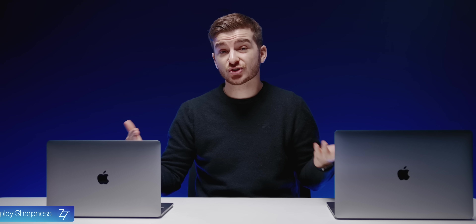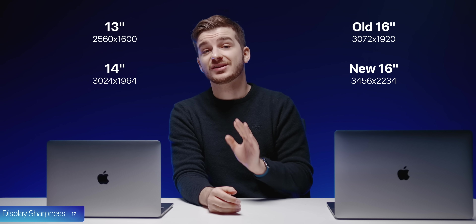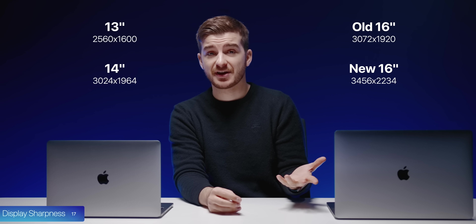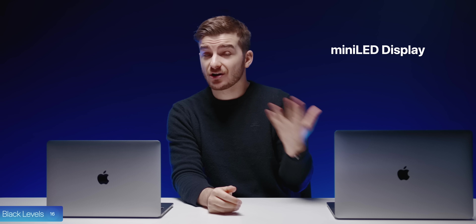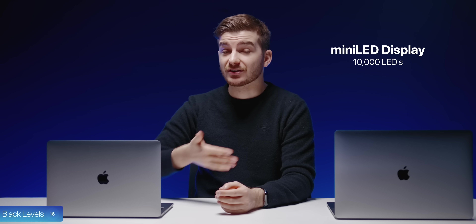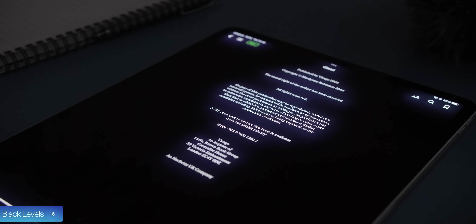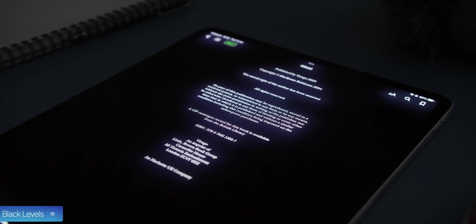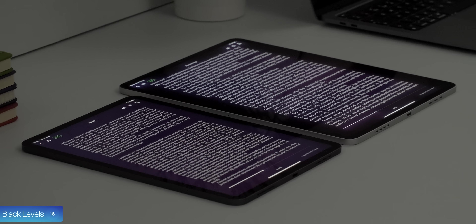At number 17, the displays are also sharper. Resolutions have been increased on both models to something very close to 4K — almost 3.5K on the 16-inch. PPI is also higher, at 254 versus the previous 227 and 226. Black levels have been significantly improved thanks to mini-LED technology, with 10,000 mini-LEDs in the backlight creating multiple local dimming zones, just like the M1 iPad Pro 12.9-inch. Note that blooming will be present, just as it is on the iPad Pro.